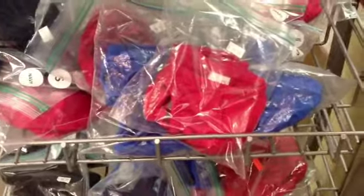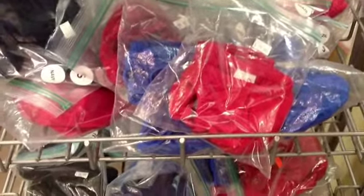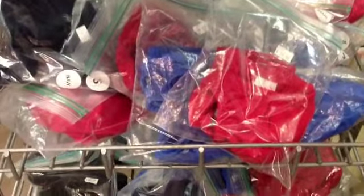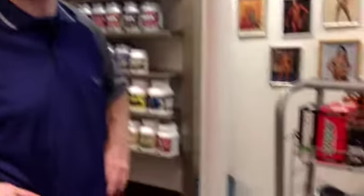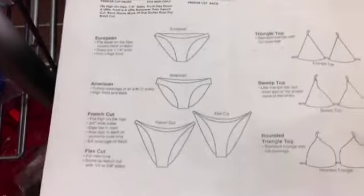One thing about the shorts — I got two different cuts last year. They have different styles. The ones that are sanctioned for the NPC are the Flex, the French, and the Brazilian — those are the three main ones. We probably did have American last year but they've kind of phased those out. This image shows a little bit of the difference in the cut: the American is more fuller, while the French and Flex are just a little bit higher.